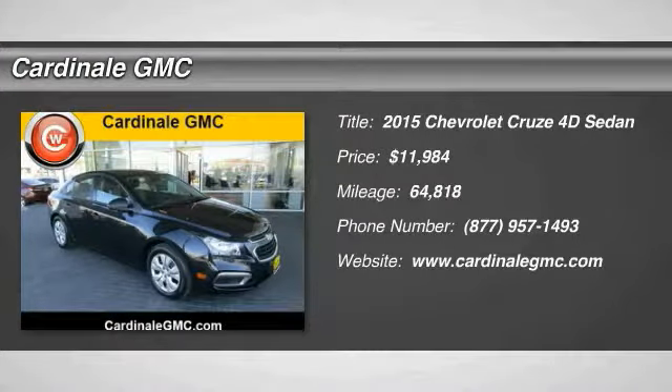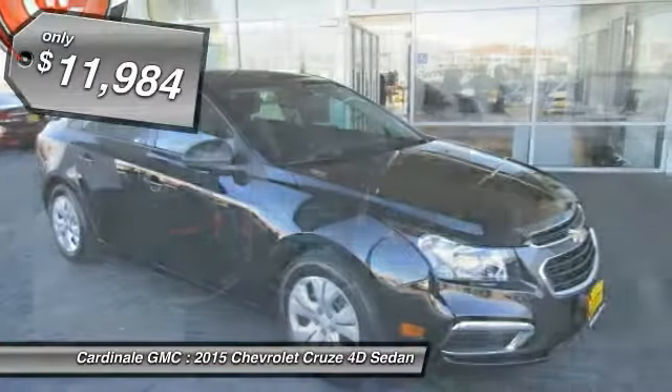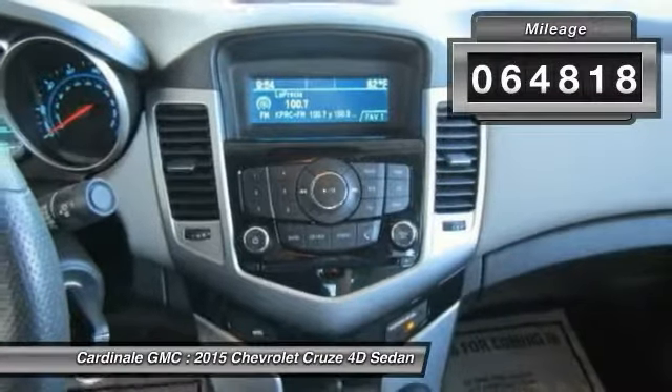The 2015 Cruze blueprint calls for more than you'd expect and is priced below $15,000. This vehicle has less than 65,000 miles.